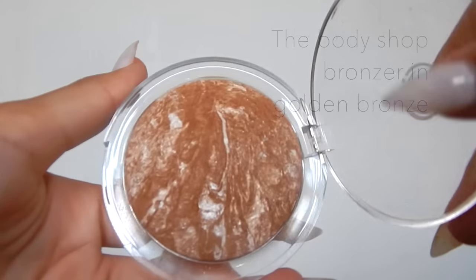I've also been using the Body Shop Bronzer in Golden Bronze. It's not shimmery - it just gives a nice glow. I sort of use this on my forehead areas just to darken it up a bit and I really like this actually. I wasn't expecting to like it as much as I have.